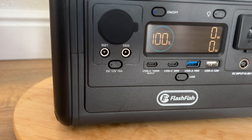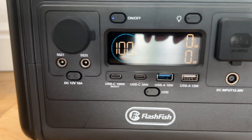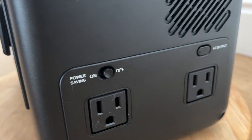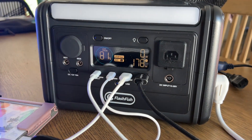You get 9 types of outlets including AC outlets like wall plugs, USB-C for fast charging phones or laptops, USB-A ports for standard charging, a car port like a cigarette lighter outlet, and DC ports.